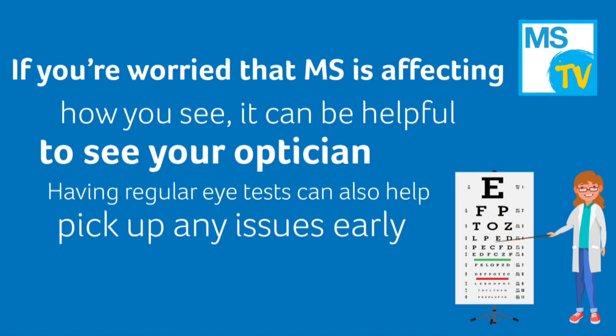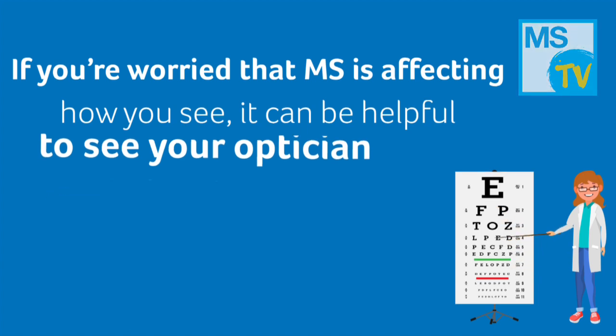If you're worried that MS is affecting how you see, it can be helpful to see your optician. Having regular eye tests can also help pick up any issues early.